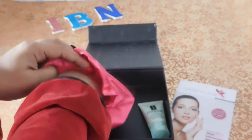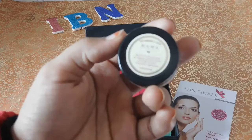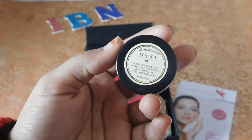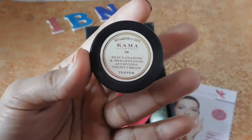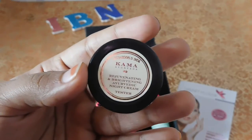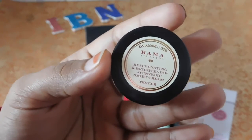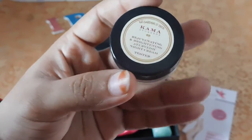The next product — oh my god — it's from Kama Ayurveda! It's their rejuvenating and brightening Ayurvedic night cream tester sample. I have never tried anything from Kama Ayurveda. It was also on my wish list because Clinique and Kama Ayurveda prices were quite high for me to afford, so I'm really excited to try this sample.